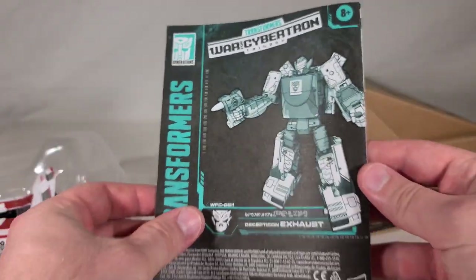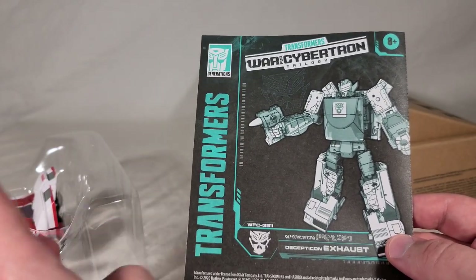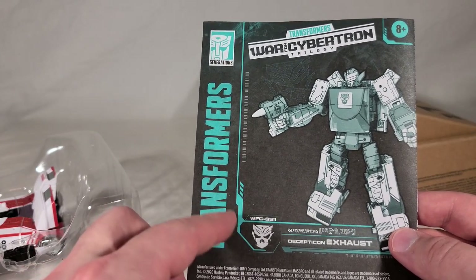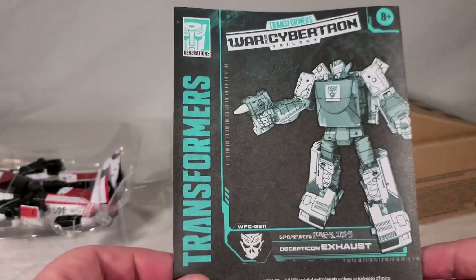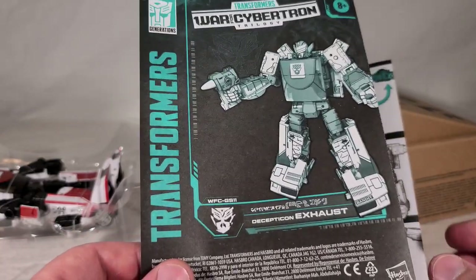Here are the instructions — standard Earthrise stuff. One thing worth pointing out: he's called Decepticon Exhaust, but he's actually branded with the Mercenary symbol, which makes him the first toy to actually carry this. You can see it right there in his chest too. So interestingly, even though it's called Decepticon Exhaust, he's not officially a Decepticon.